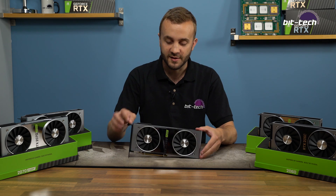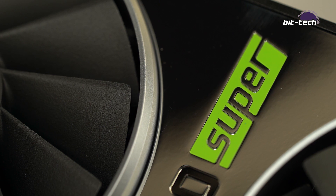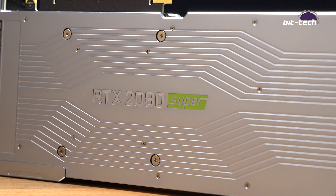The card design is carried over pretty much exactly from the RTX 2080 Founders Edition. The only difference is the green 'Super' branding here and also on the backplate. I've said it before — I'm not really a fan of this; I think it kind of spoils the neutral tone of the card, but it is what it is.